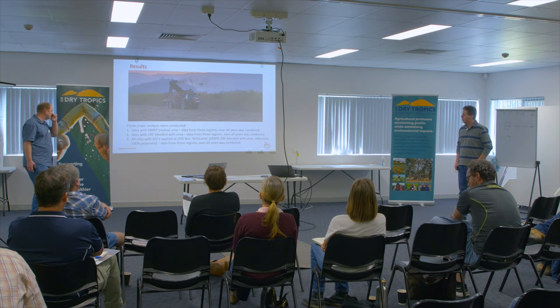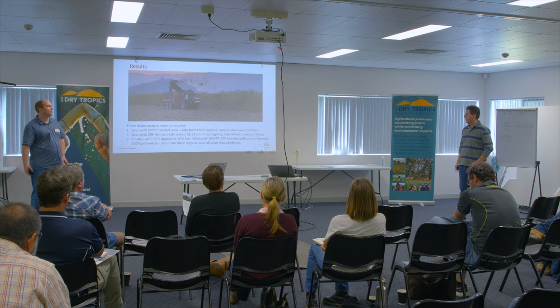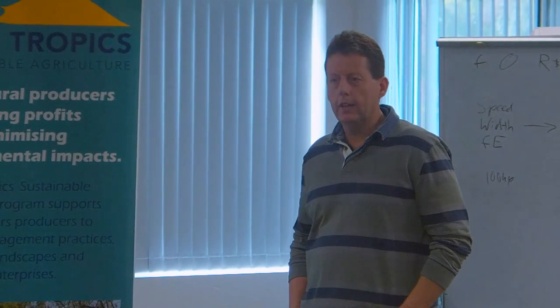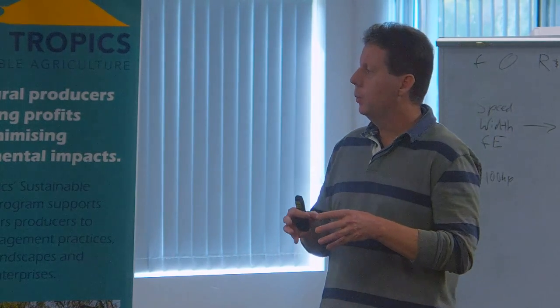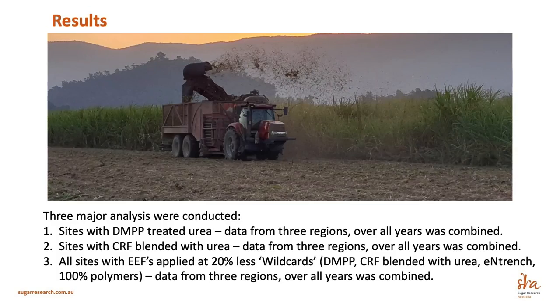So just before I show some of the results — when we started the analysis of all the data, there was a heap of data from this work over a number of years. We started looking on a site by site basis and weren't really seeing anything. We looked on a local basis — the Burdekin as a whole — gathered all the information and analysed it. Again, we didn't see anything. We had to expand our analysis and look at all sites, all regions, and analyse the data. We then broke it down into three main analyses.